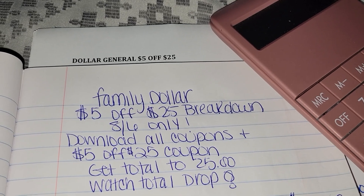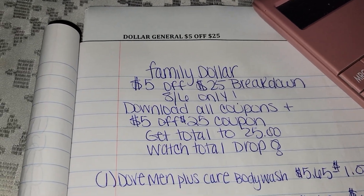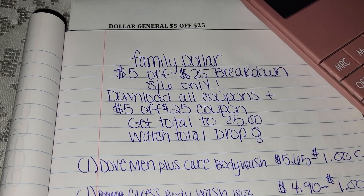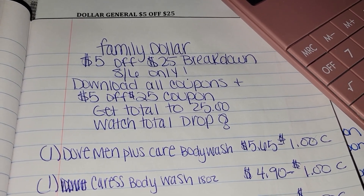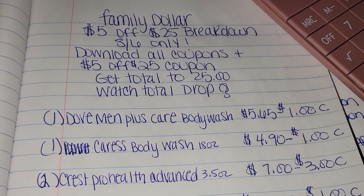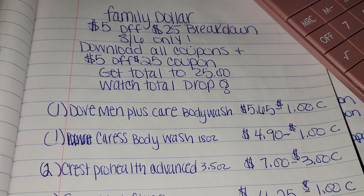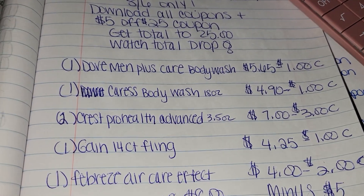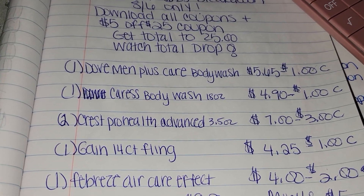This is kind of a hygiene plus a little household deal. You're going to want to go pick up one Dove Men Plus Care Body Wash for $5.65 with a dollar off coupon. One Caress Body Wash 18 ounce for $4.90 with a dollar off coupon. Two Crest Pro Health Advanced 3.5 ounce — two of them would be $7 so that's got a $3 off coupon. One Game 14 Count Fling for $4.25 with a dollar off coupon. And one Febreze Air Care Effect for $4 with a $2 off coupon.